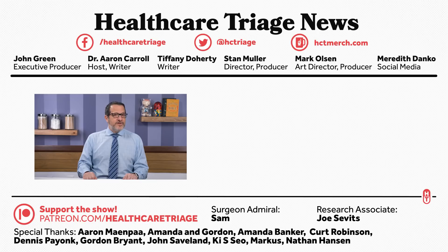We'd like to especially thank our research associate Joe Savitz, and of course our surgeon Admiral Sam. Thank you.